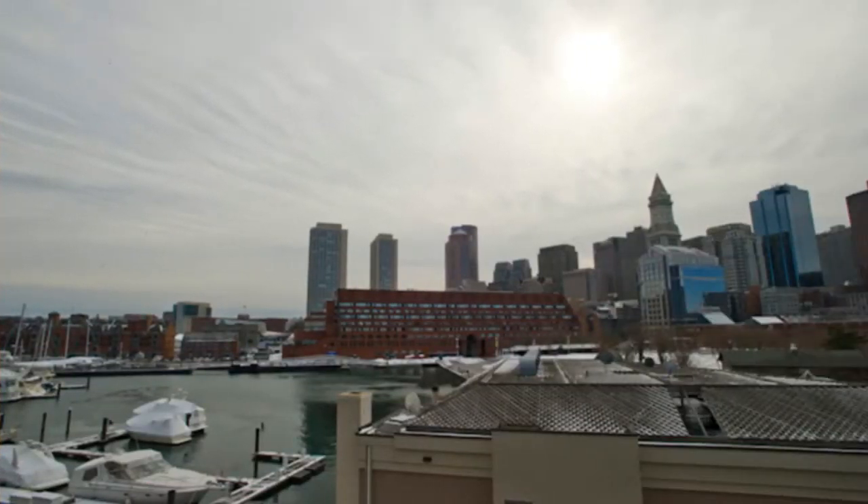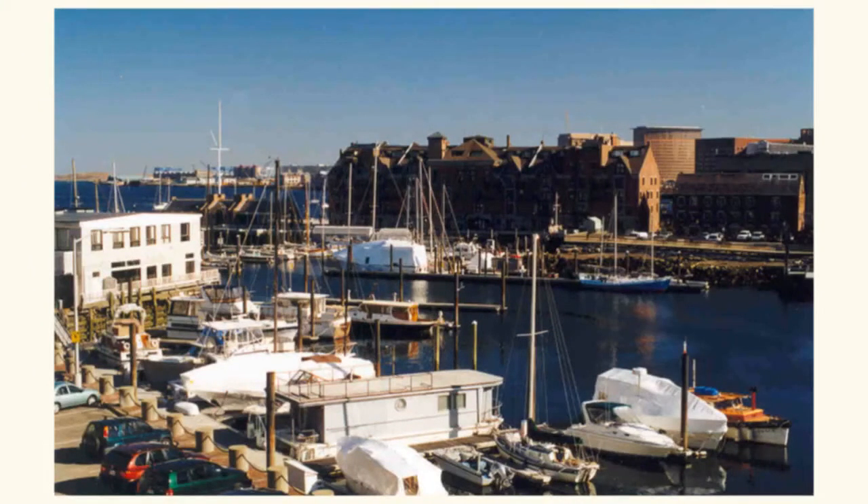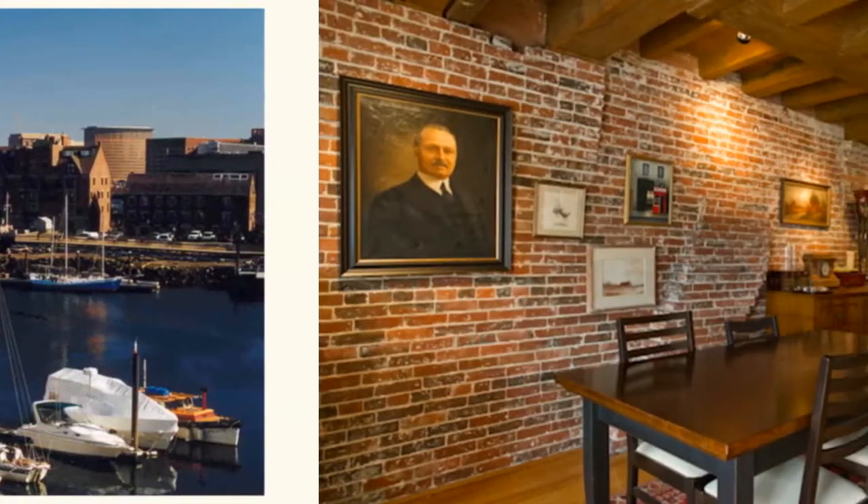There are gleaming oak hardwood floors, designer lighting, and incredible closet space. This spacious floor-through has both southern and northern exposures and harbor views from both bedrooms. There is a washer-dryer.